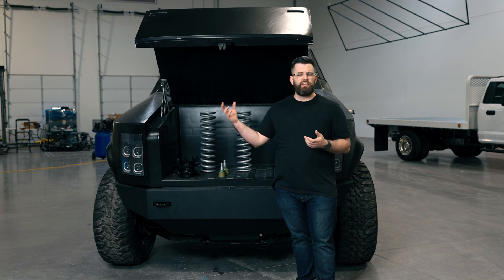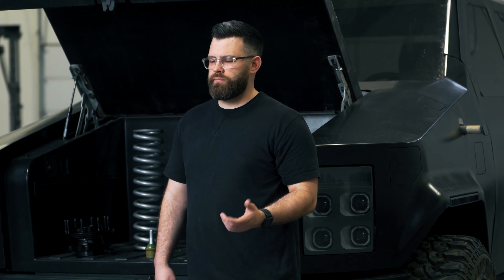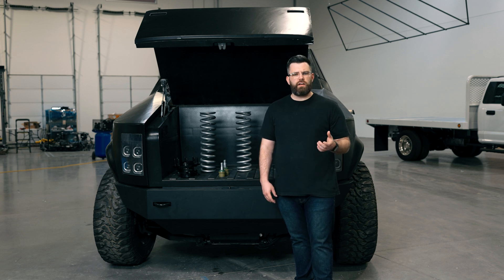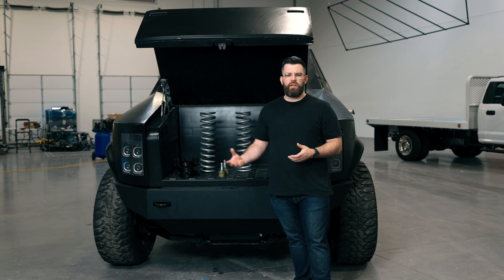Over the next few months, you're going to start to see more of that, and we're going to bring you along in that journey. As far as timeline, over the next few months you're going to start seeing more parts coming in. There's a lot of parts being made right now — we have steering components that are out, supposed to be here in about six to eight weeks. And then those assemblies will start being built up here.